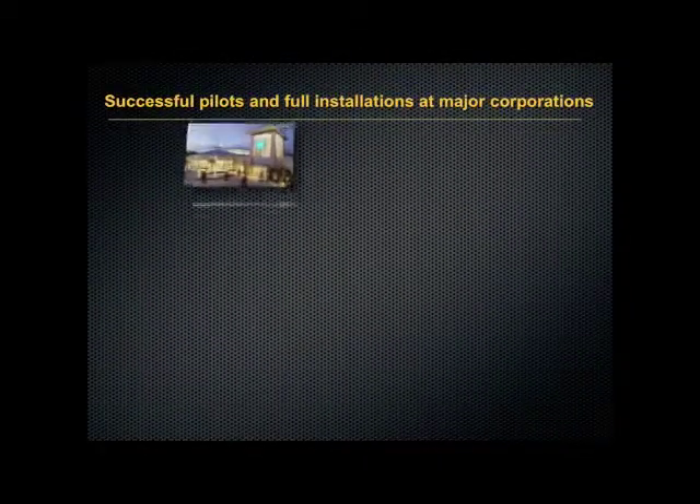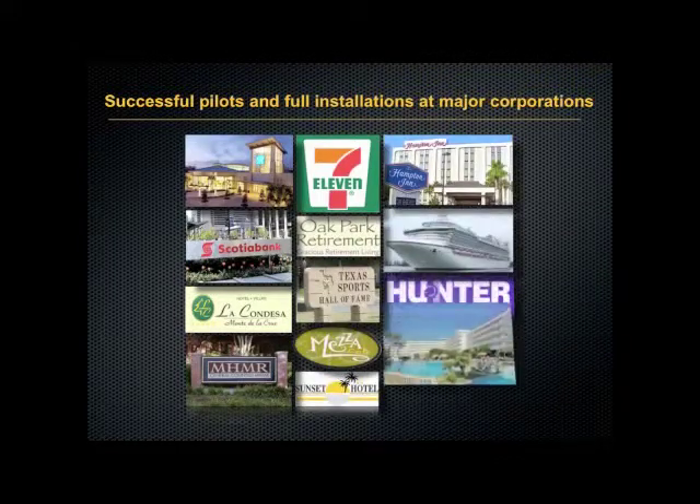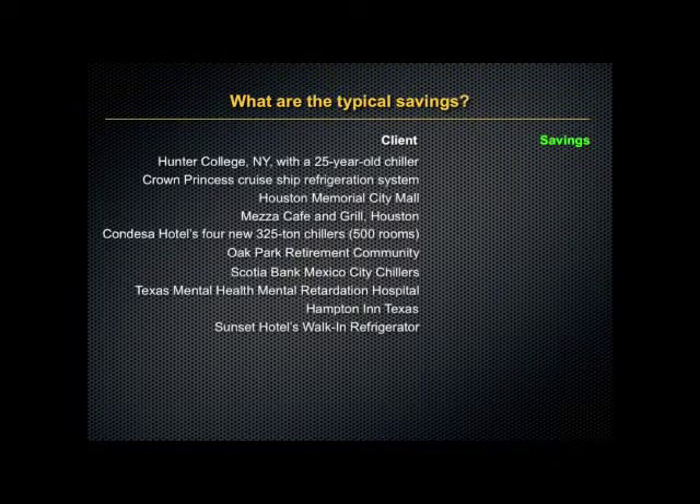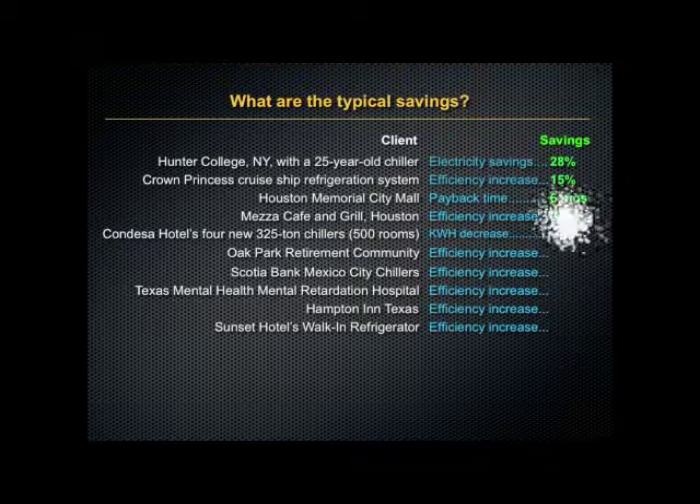We've had both successful pilots and full installations with many major corporate customers. Now what is the typical savings for applying this technology? Here you can see some of our corporate customers and the specific savings that they all report just by using our catalyst in their systems.